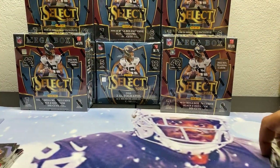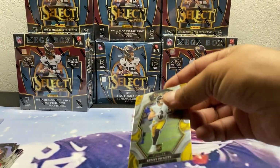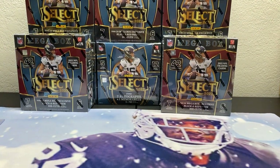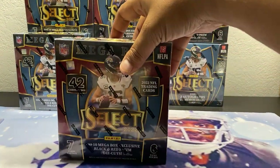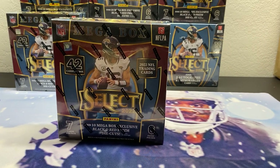First box wasn't the best. Alright, we're rolling — off and running, box two. That's why you get more than one.